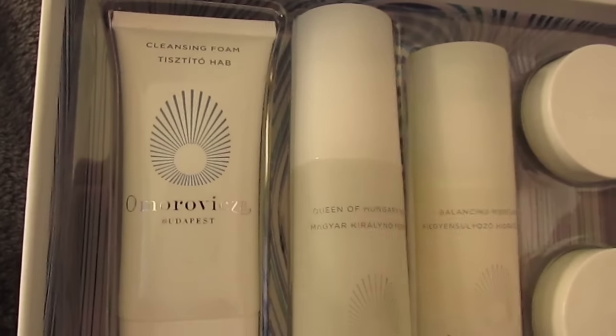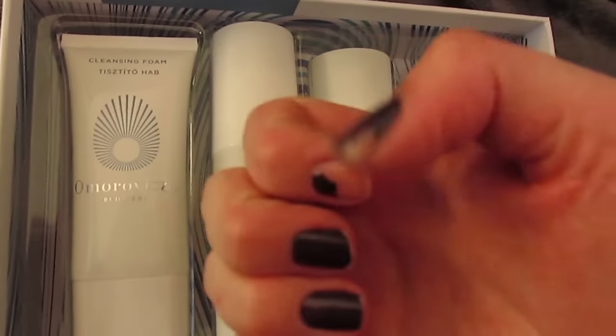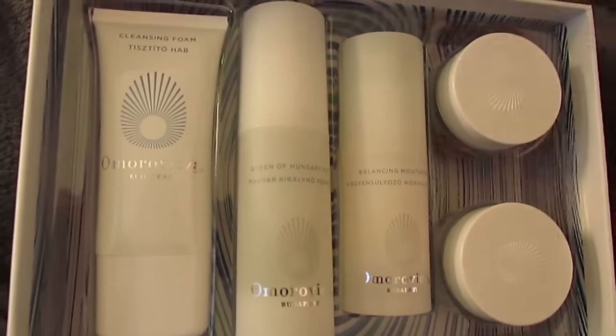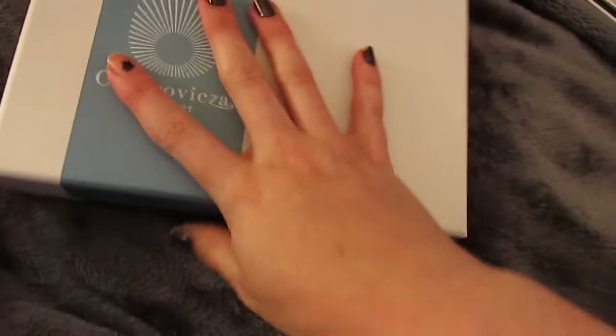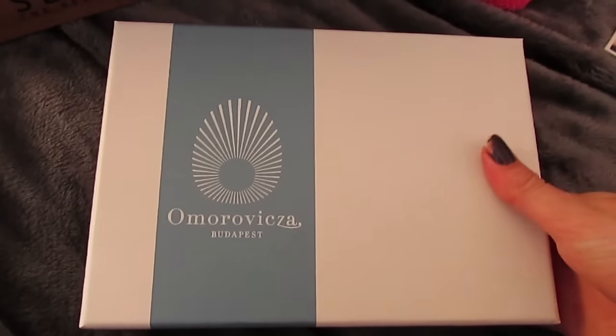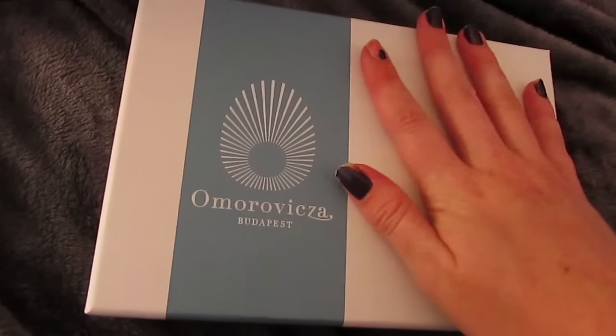The cleansing foam is the one I'm least excited about — I could have done without it. But yeah, this is the Amorepacific set and it is gorgeous. This would be such a nice gift if you know someone that's really into skincare. I am just so happy to have this and to gift it to myself.